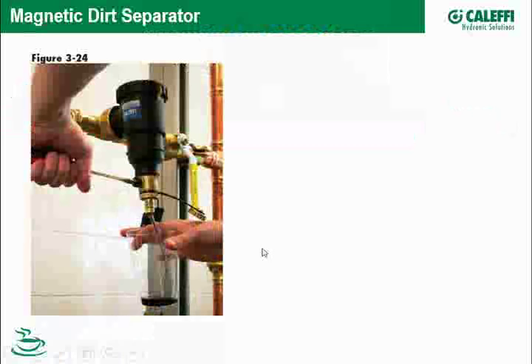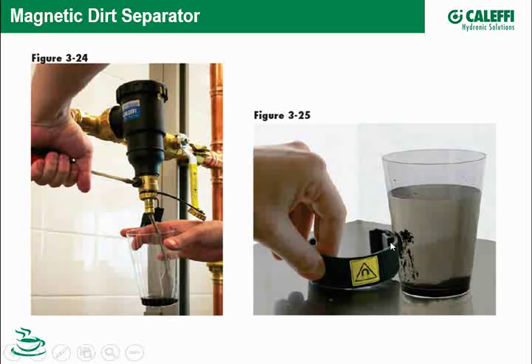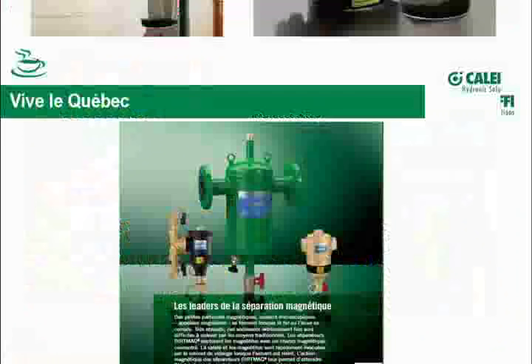How do these magnetic dirt separators work? Here's a small magnetic separator from a video we did about a year ago. A strong magnet is in the collar that normally surrounds the separator. As fluid laden with magnetite circulates through the dirt separator, the magnetic collar attracts the iron oxide. When it comes time to purge, the contractor opens the valve and bleeds or blows it down.